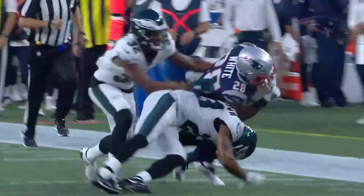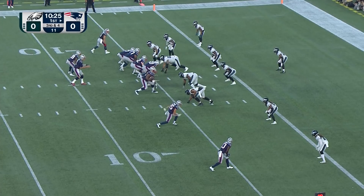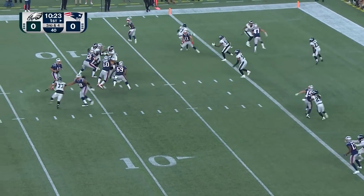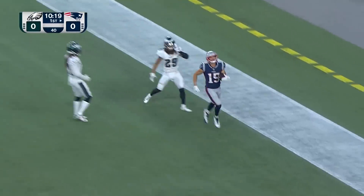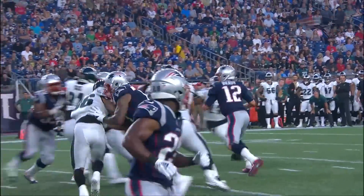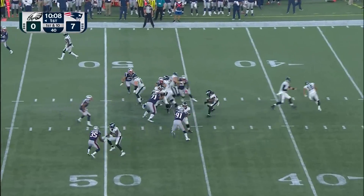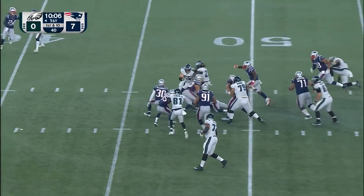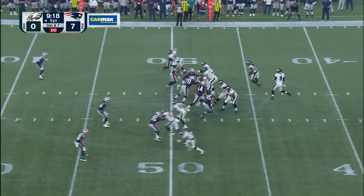The running back comes in, Brady sets to his right, rolls to buy time for Hogan — touchdown Patriots. Brady's looking left, buys time with White sliding up. Jeremy Hill, who spent time on special teams a week ago, gets it up the middle, running and bouncing off a would-be tackler.